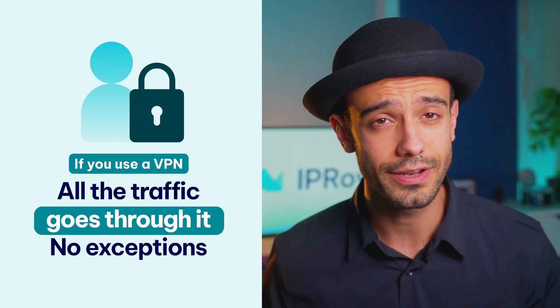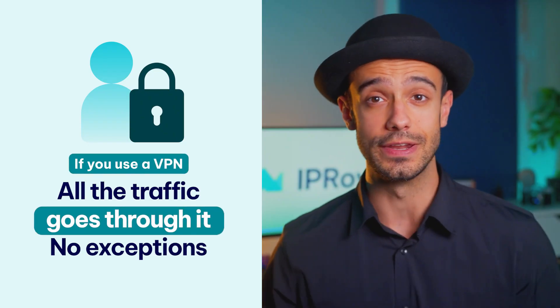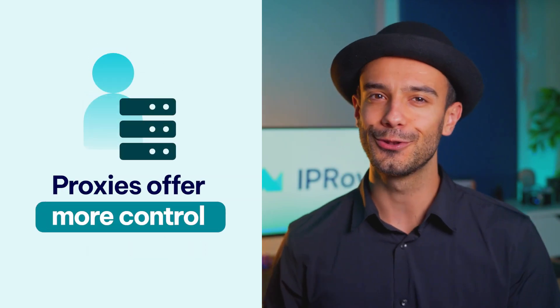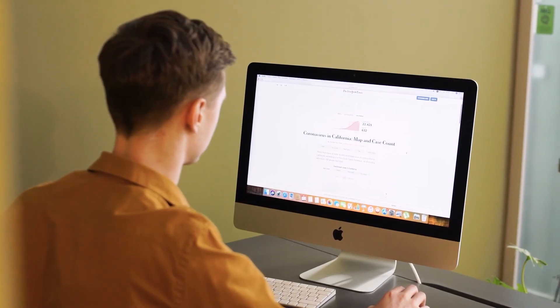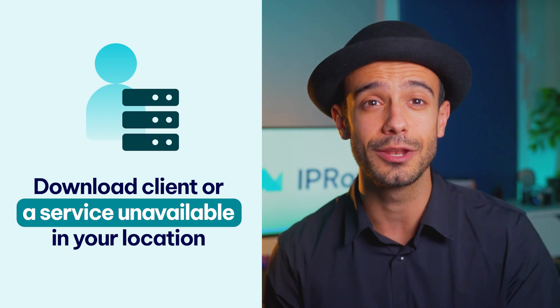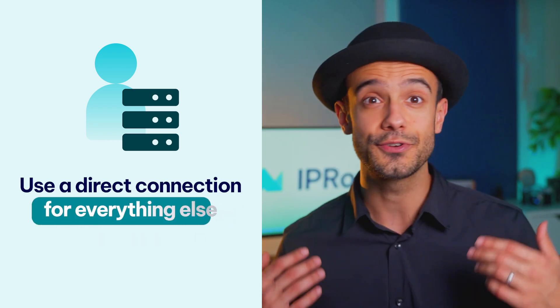Configuration options. If you use a VPN on a device, all the traffic goes through it — no exceptions. Proxies offer more control, which means a lot to some users. You can set up a proxy in your OS settings to push all your traffic through it. However, you can also set up a proxy just for your browser, download client, or a service unavailable in your location, and use a direct connection for everything else. It's your call.